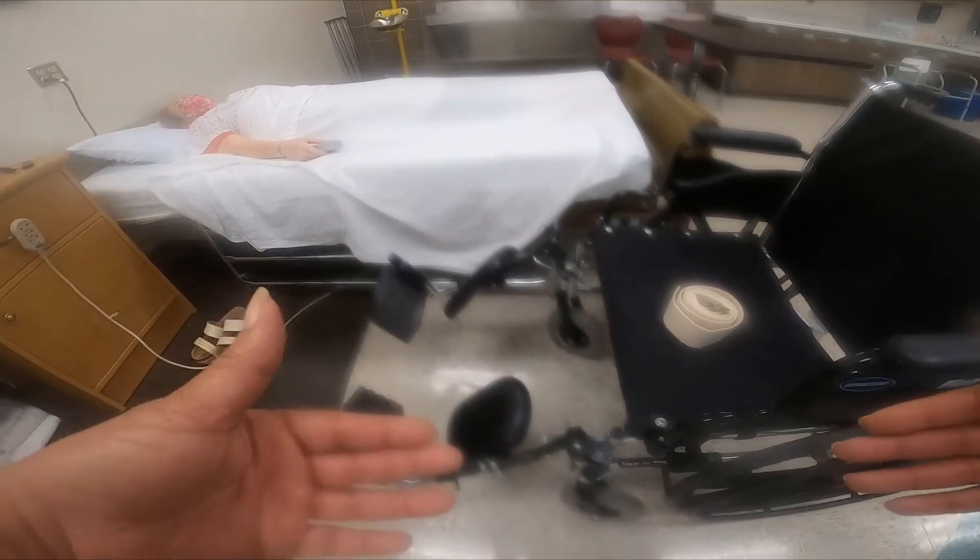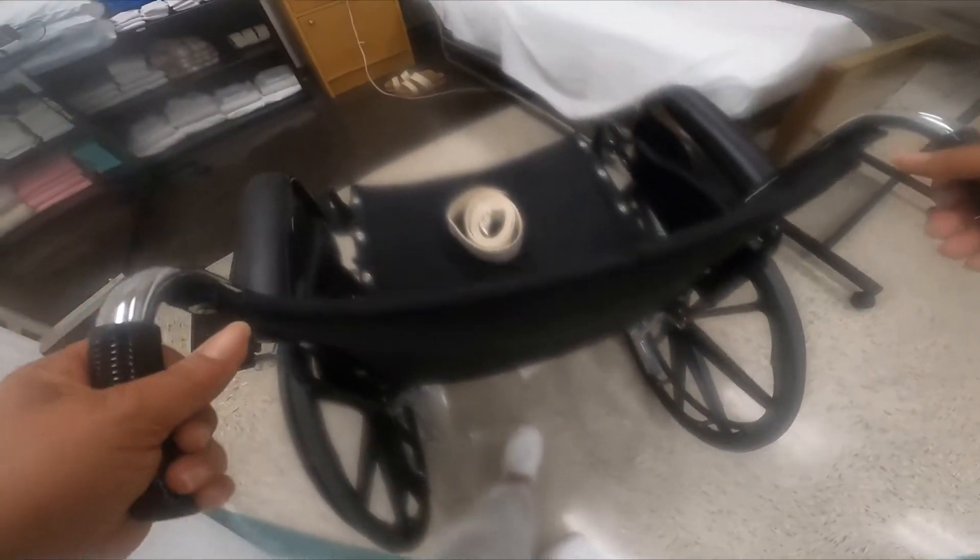The first thing you want to do before you actually start assisting the person into a seated position on the side of their bed is prep your wheelchair. I'm going to fold up the legs on the wheelchair and swing them out to the side. I'm going to make sure I lock the wheelchair. You want to make sure the wheelchair is right next to the bed at an angle, so once you stand the person up, you can just swivel them into the chair without them having to take too many steps.